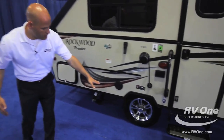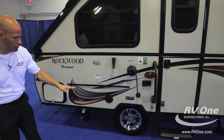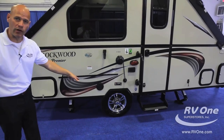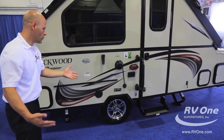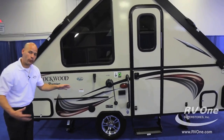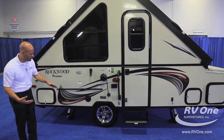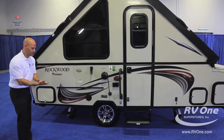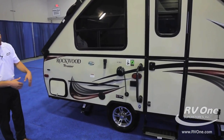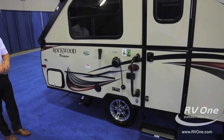Nitrogen-filled tires with aluminum rims. Aluminum runs cooler than steel rims — most brands in this price point are going to have steel rims, but you don't want that. You want the aluminum rims; these are upgraded with aluminum rims. Nitrogen-filled radial tires are not going to deflate or lose air like regular tires will. So it's an upgraded tire all around.